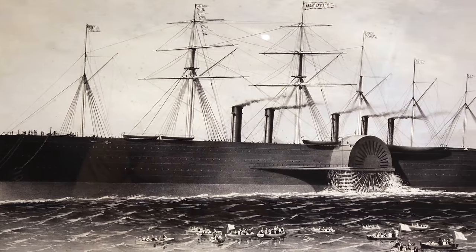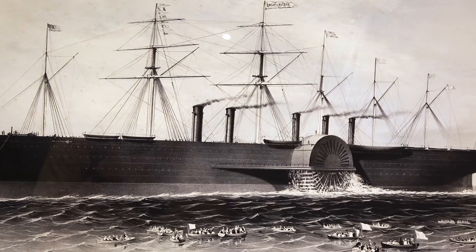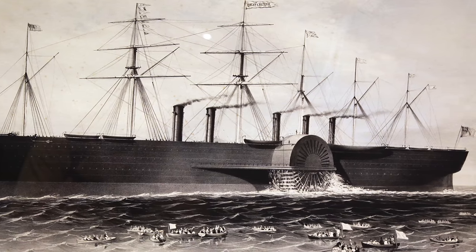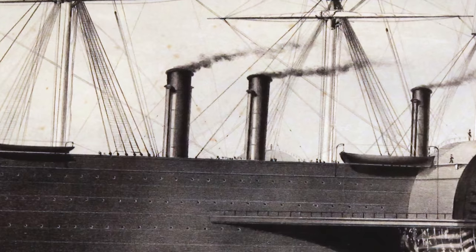Venting this smoke up and out of the ship was the job of the funnels, and the larger number of boilers simply meant there needed to be more funnels. The 10 boilers were each paired to a funnel, resulting in an impressive array of five thin smokestacks, each one tall enough to ensure the worst of the smoke would pass harmlessly over passengers' heads on deck.